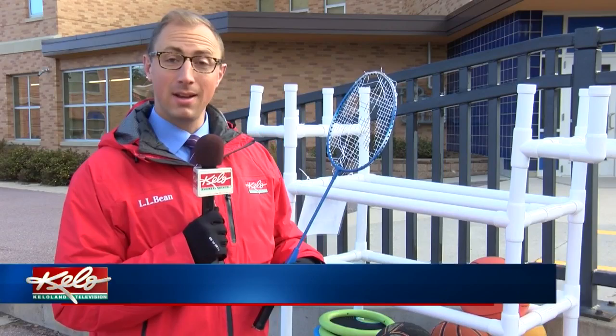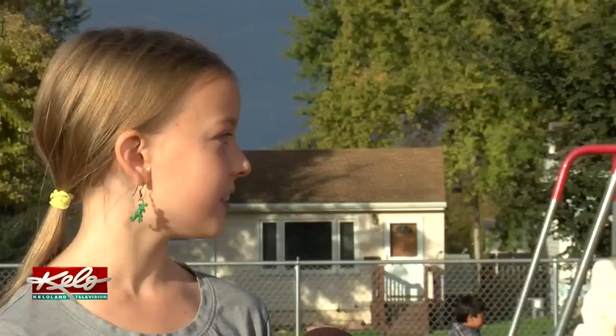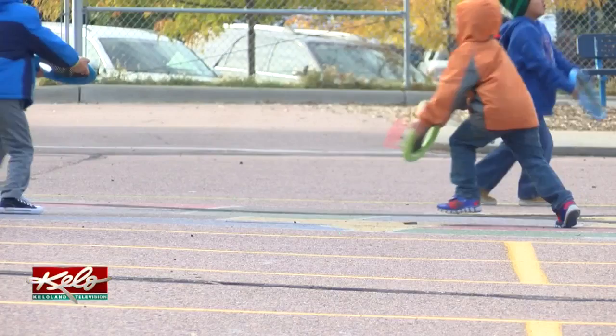Fourth grader Akina Swenson admits she does get bored of the swing set from time to time, but now she has other choices. There are these colorful things that you can put into the fence and you can make different pictures and things. It's fun.